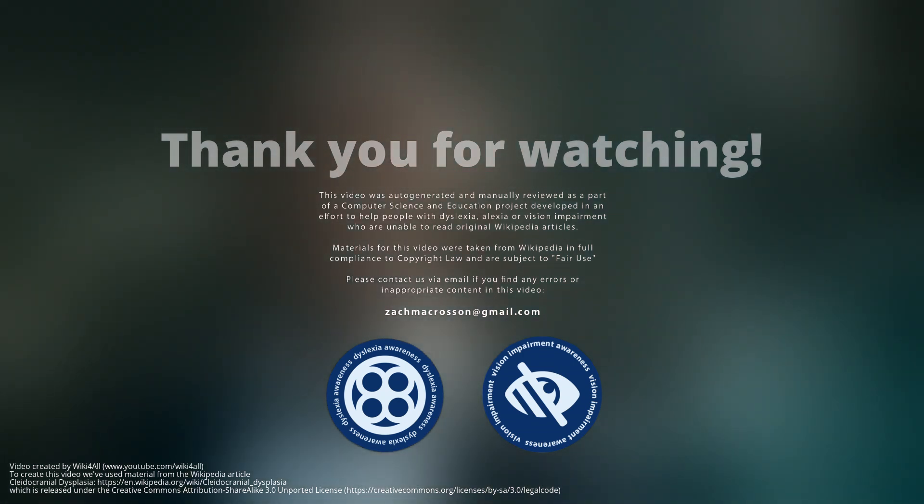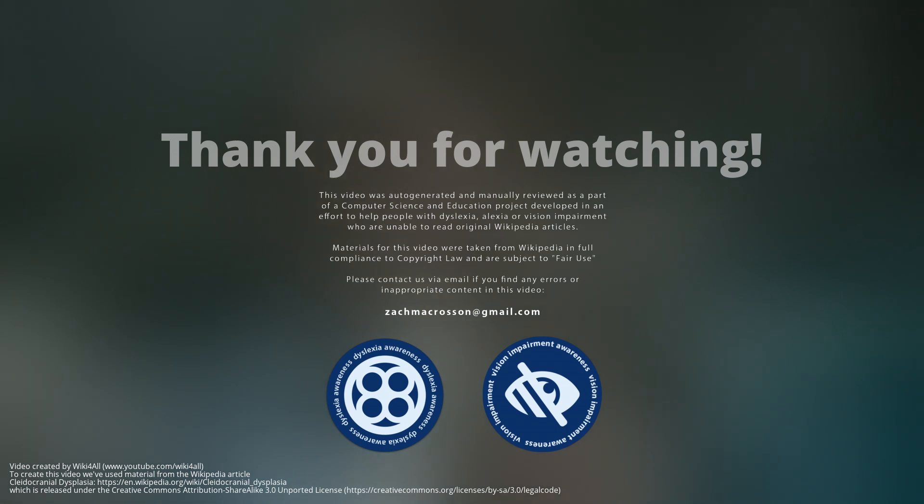Thank you for watching. Like and subscribe if you would like to view more of our videos.